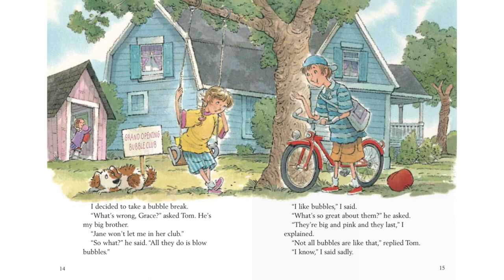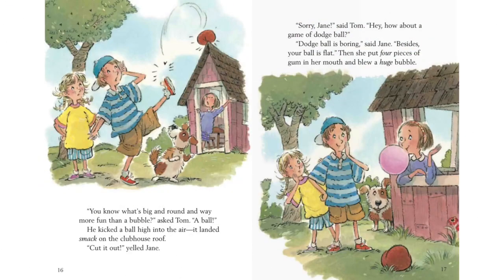I know, I said sadly. You know what's big and round and way more fun than bubbles? asked Tom. A ball. He kicked a ball high into the air. It landed smack on the clubhouse roof. Cut it out, yelled Jane. Sorry, Jane, said Tom. Hey, how about a game of dodgeball? Dodgeball is boring, said Jane. Besides, your ball is flat. Then she put four pieces of gum in her mouth and blew a huge bubble.